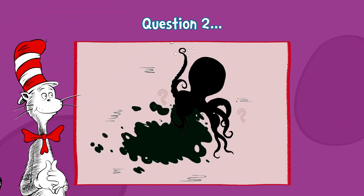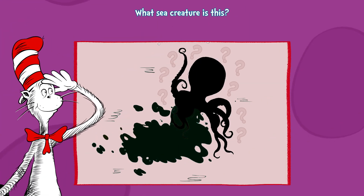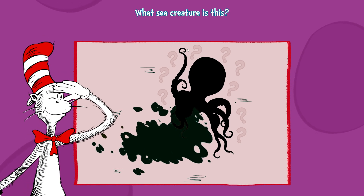Question two. A name-guessing game I hope that you'll play. Who's got eight tentacles and ink they can spray?